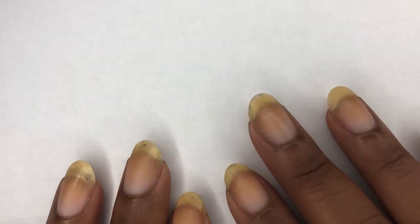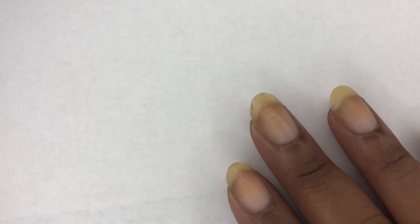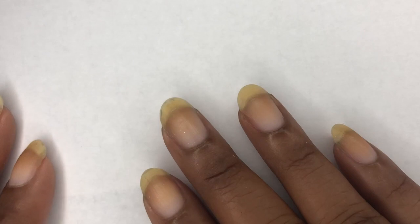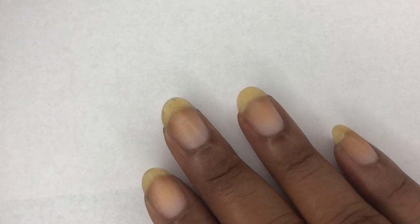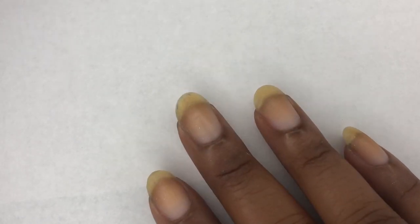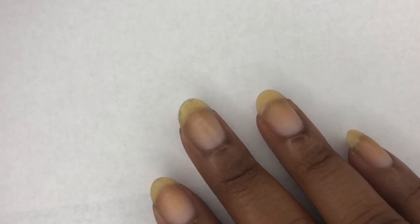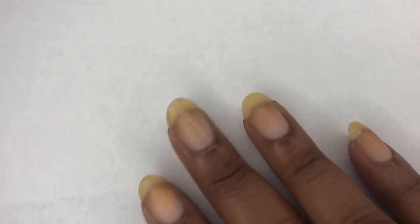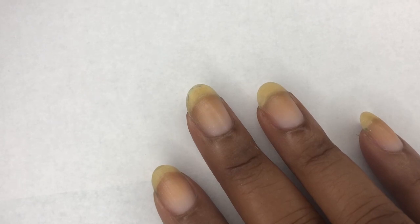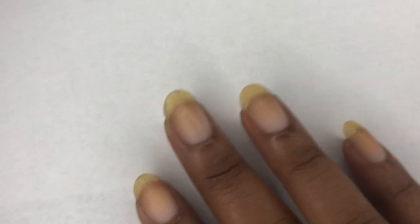Hey guys, welcome back to my channel! Today we're going to be doing a paint-your-nails-with-me video. I'm super excited — I'm just going to paint my nails and talk to you guys, and hopefully you can paint your nails while you watch. When I'm painting my nails I like to watch longer videos so I don't have to find a new one with wet nails.